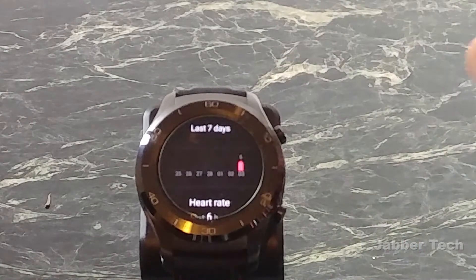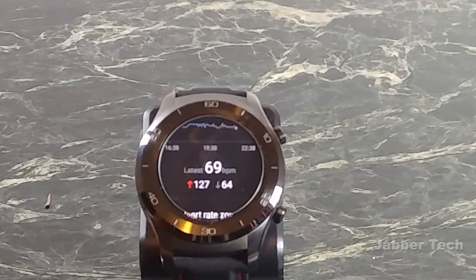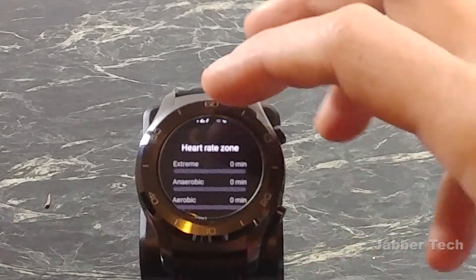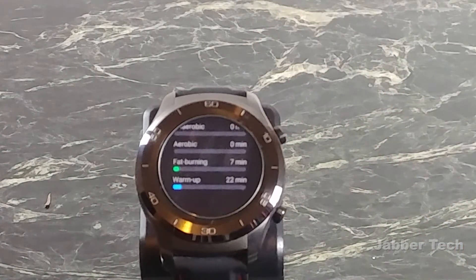It shows you a graph over the past seven days, and your heart rate graph over the last six hours — my latest heart rate was 69, highest was 127, lowest was 64. Then the fun begins: it maps out exactly how much your workout did for you. It wasn't anaerobic — about seven minutes was for fat burning, 22 minutes was warm-up. I can't wait to see how this stacks up when I start running.